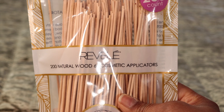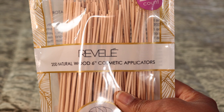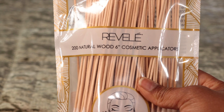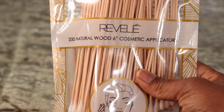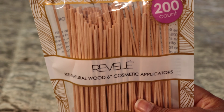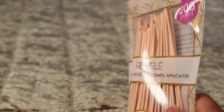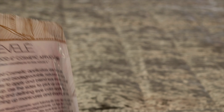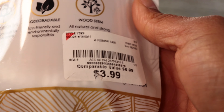So first we're going to start off with this natural wood cosmetic applicator. You can use this to clean up — like if you make a mess with your mascara in tiny areas, you can literally use this to clean that up. It's 200 count, and I only paid $3.99 for this.